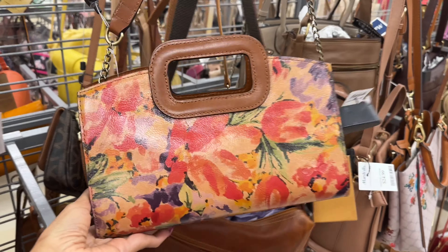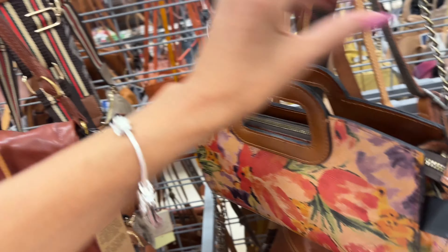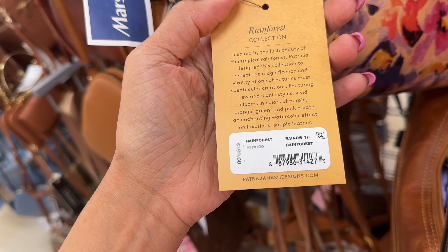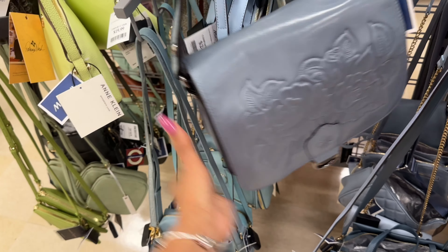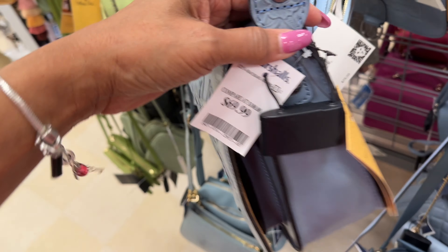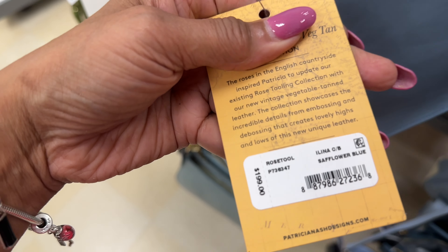I love this little crossbody — isn't this pretty, it's $50. This is Patricia Nash, isn't this cute? I love the handle — I would wear it just like this. $50. Pocket in the bag and also comes with a chain strap. So cute, I love it. They call it Rainforest and the retail price is $199. So pretty — if you're looking for Patricia Nash, this is beautiful.